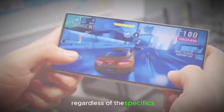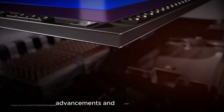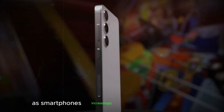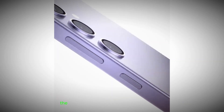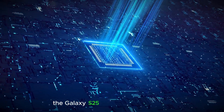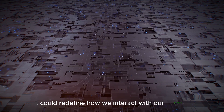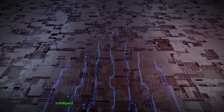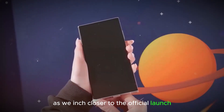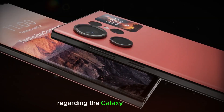Regardless of the specifics, the Galaxy S25 appears to be a significant step forward for Samsung. Its focus on AI advancements and power efficiency reflects the broader trends shaping the mobile landscape. As smartphones increasingly integrate into our lives, intelligent processing and efficient battery life become more crucial. If the leaks are true, the Galaxy S25 could redefine how we interact with our devices, offering a more intuitive, intelligent, and seamless user experience. We'll continue monitoring the rumor mill and update you on any new developments.